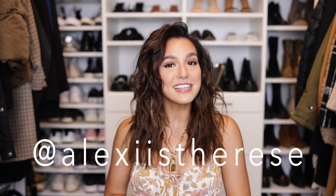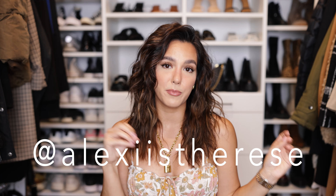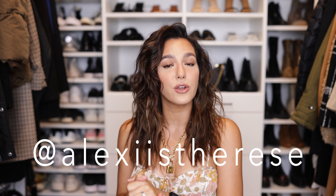Before I get started, please make sure you subscribe to my channel if you have not already, hit that notification bell so you're notified every single time I upload. If you enjoy this video I would so appreciate a thumbs up, and leave a comment down below letting me know what your favorite accessory or shoe is in your closet. My Instagram is linked down below as well as the link to my presets and dust overlays if you like the way I edit my photos.